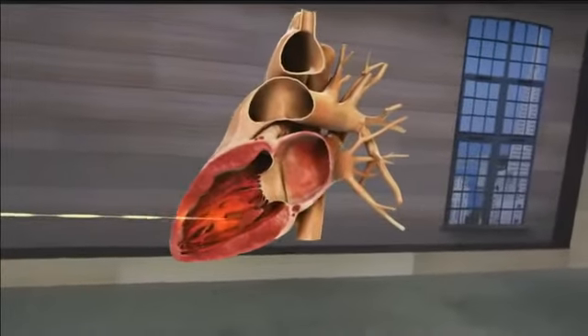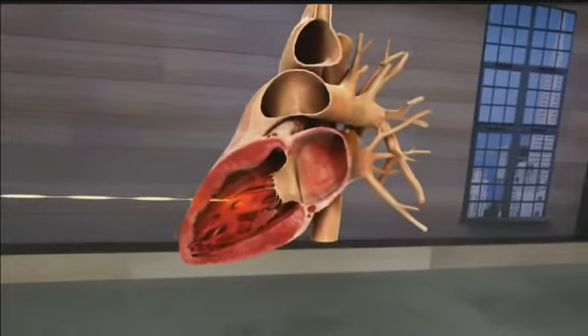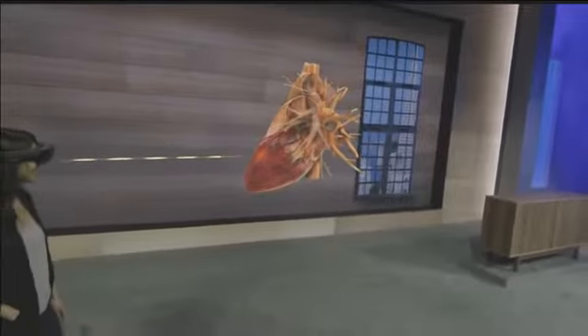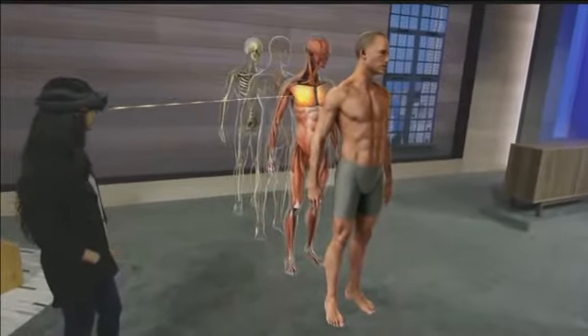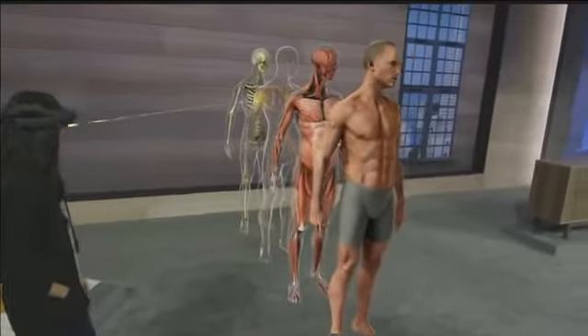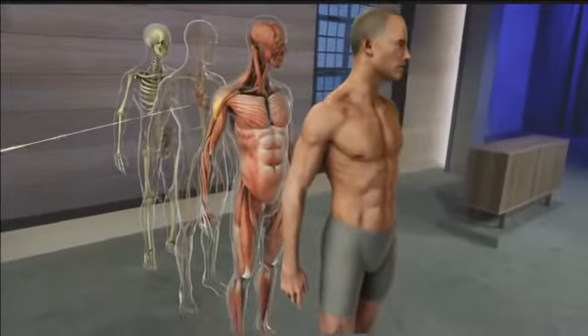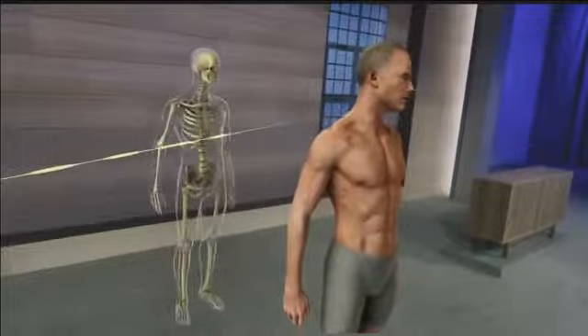This is a new way of seeing things and it has the potential to help students understand the structure and physiology of the body in a way that's just not possible today. Now what you've just seen is a vision of how HoloLens could enhance one single subject. But as an educator, it's easy for me to see that it's not just anatomy that could benefit from this technology — this could change how everyone learns.